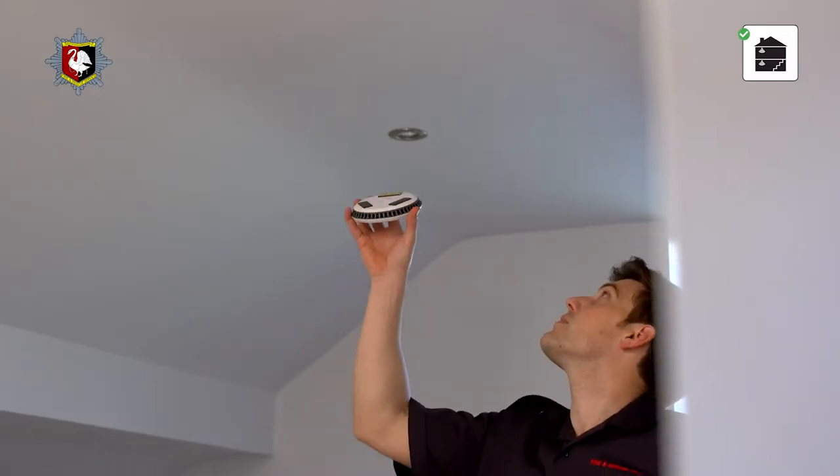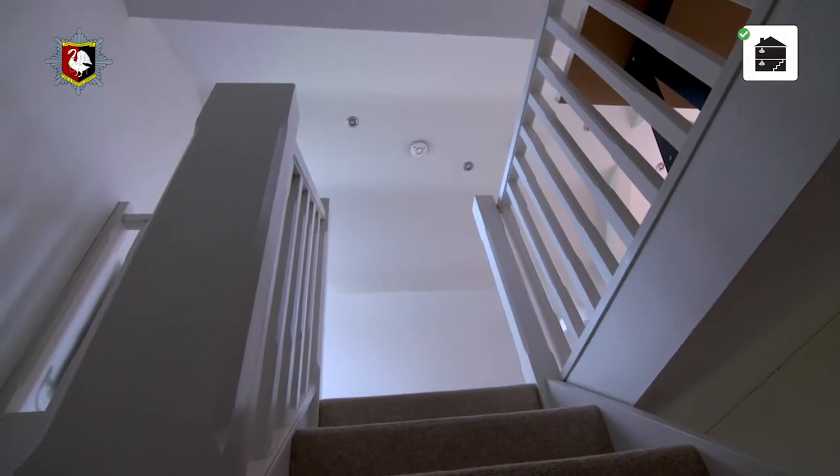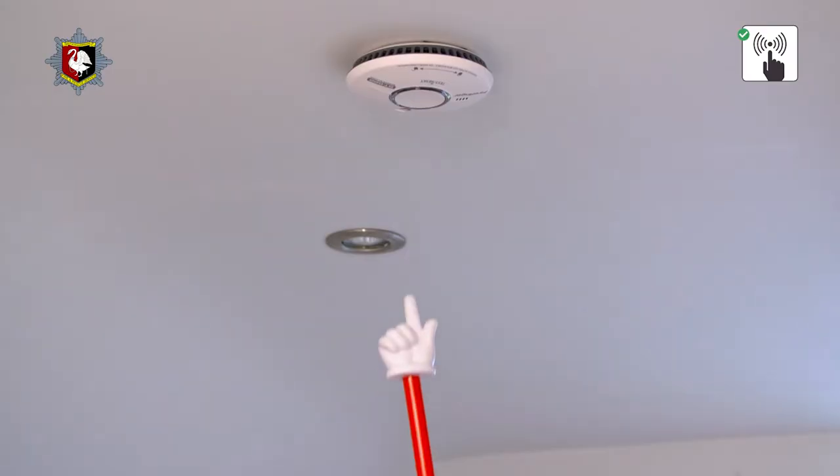Let's start with the basics. Make sure you have a smoke alarm for each level of your home. Smoke alarms should be firmly attached to the ceiling, ideally in the hallway or landing. You can test your smoke alarm easily with a broom handle, or you could get a special good point tester like mine. And don't forget to test your smoke detector every month too.